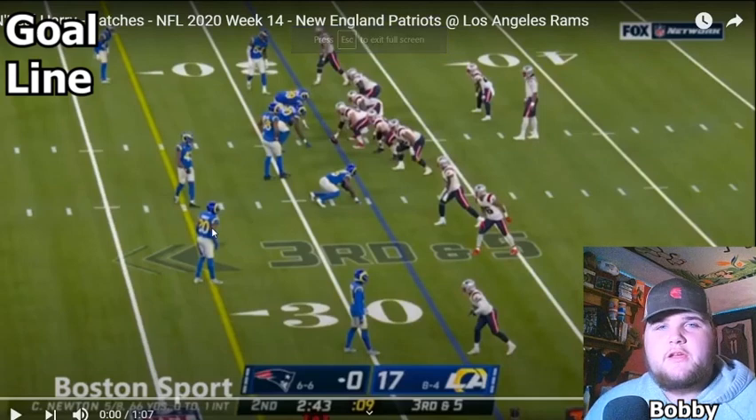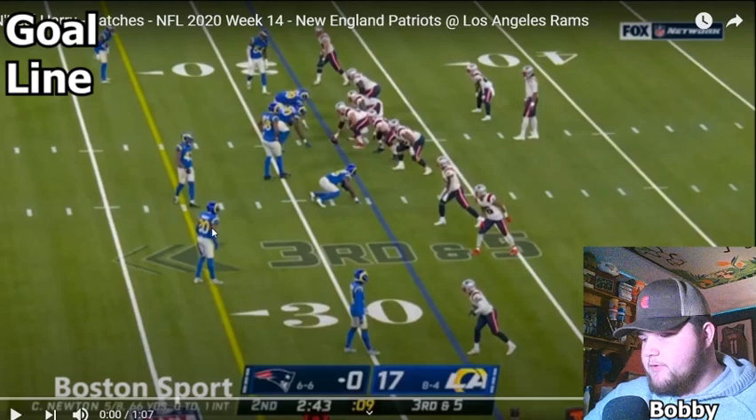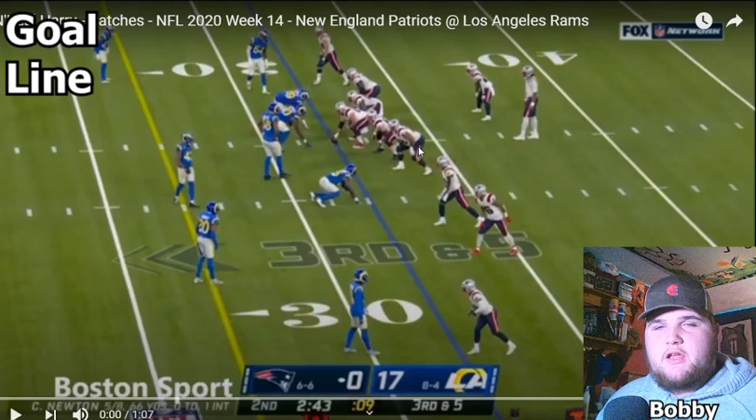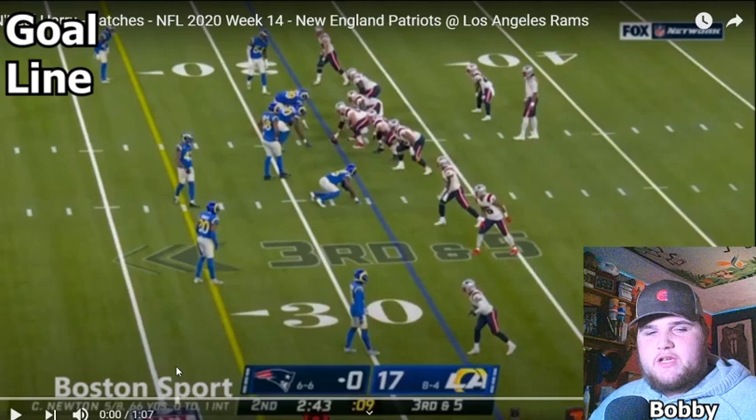Hey everybody, it's Bobby from Goal Line, and today I just want to take a couple minutes and come in here and do a film study. I always talk about Nikhil Harry — I just wanted to take time and kind of show you some visual stuff to explain what it is I'm seeing. Obviously one of the big things I've said about Nikhil is that he's a red zone threat, a big body receiver. He can make plays. His route running isn't great. There's a lot about him that isn't great, but there's a lot that's good.